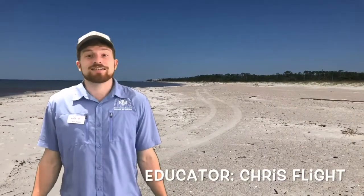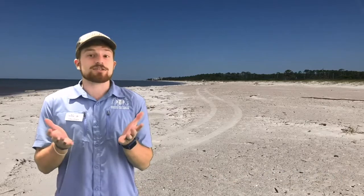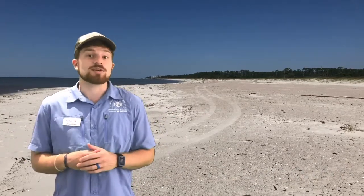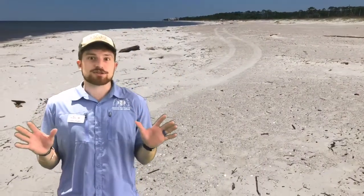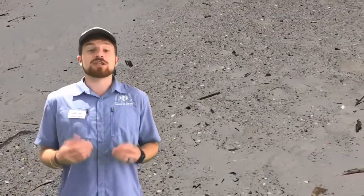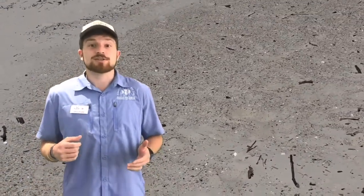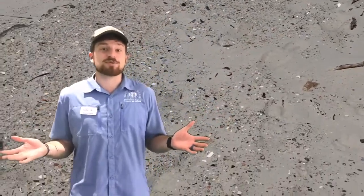Here we are back on Dauphin Island's beach. If you are lucky enough to get to the beach, any beach in the near future, one of the things you might be tempted to do is go hunting for seashells — and there are tons of cool seashells to be found. Here on Dauphin Island especially, we have lots of shells and shell fragments because of a beach re-nourishment project that happened a couple of years ago. Join us as we check out all the cool shells and see what we can find.